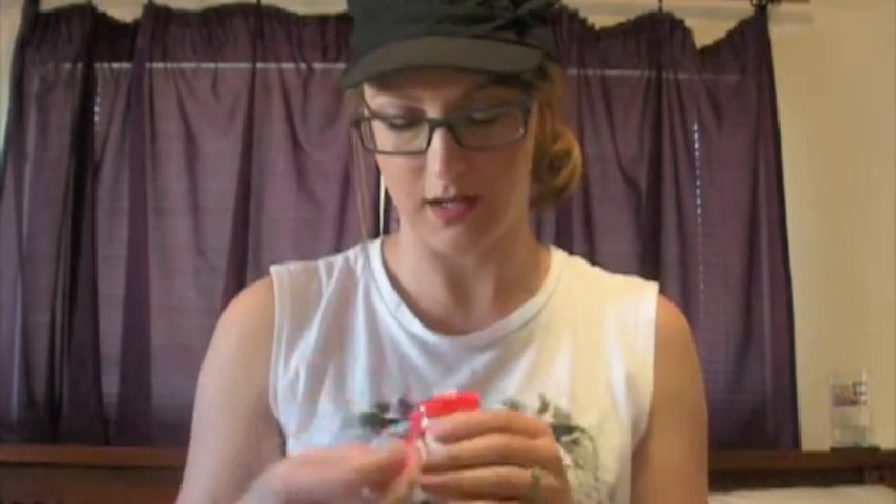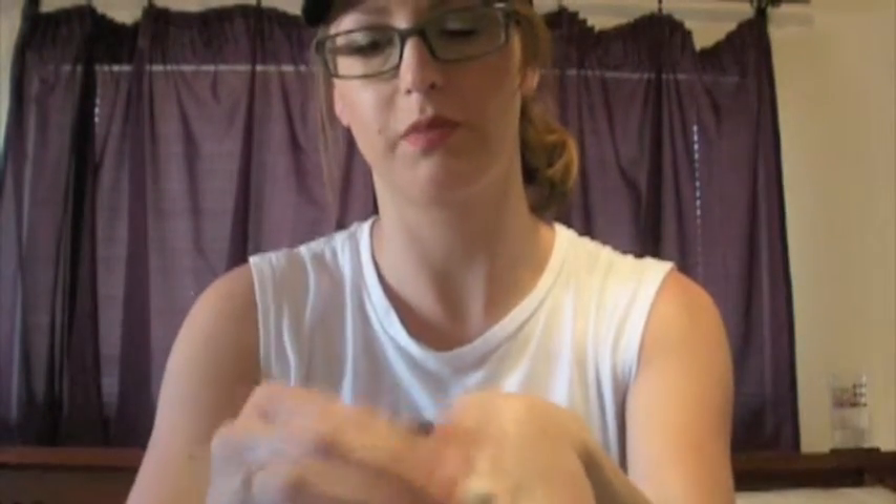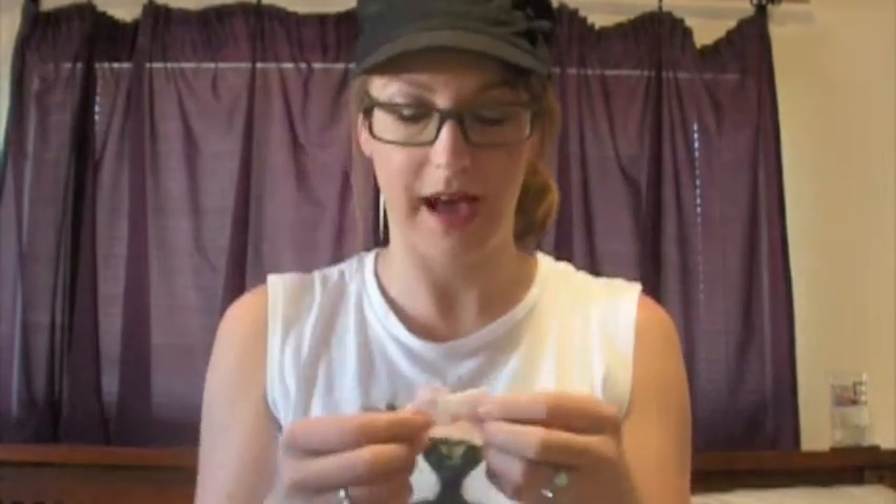Let's go back to these wipes — I'll show you really fast. They're like this big. I thought they worked pretty well. The lip liner did take a little bit more scrubbing, but I feel like if you just had to clean up under your eyes really fast, it would do the job.